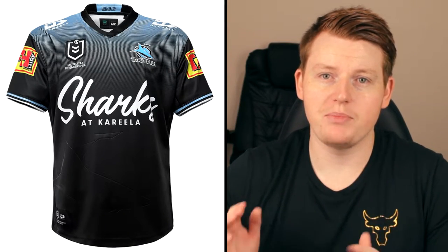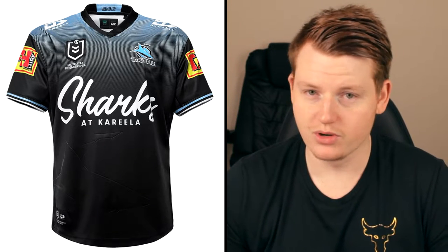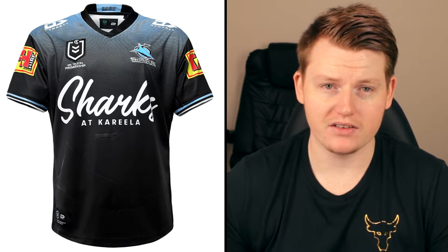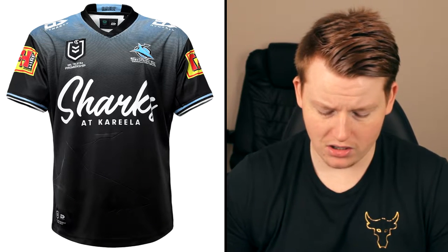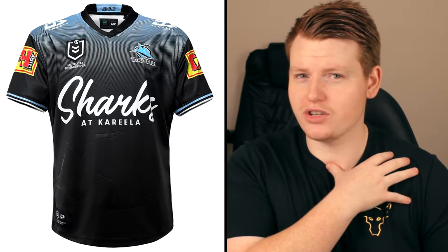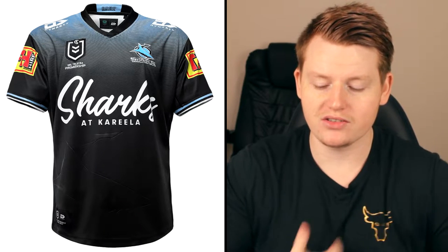I'm going to take a look at the first jersey, and that's the Cronulla Sharks. Bear with me — if I keep looking down, it's because I've got the jersey on my laptop. I really, really rate this jersey. I think it's really nice — this might be the best jersey so far that I've seen, home or away. I like the little pattern at the top, and it definitely feels like a Sharks jersey. You can just look at the colors and say, yep, that's a Sharks one.